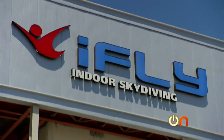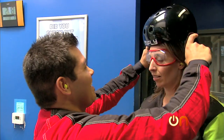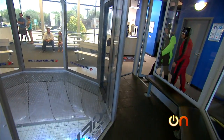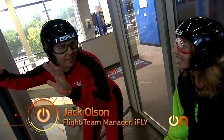At iFly, they've built a 12-foot diameter vertical wind tunnel designed for human indoor skydiving — though they don't really call it that. The official term is 'tunnel flying.' I came inside, had a seat on the bench, and in I went. I'm going to save you some embarrassment: don't fly like this.